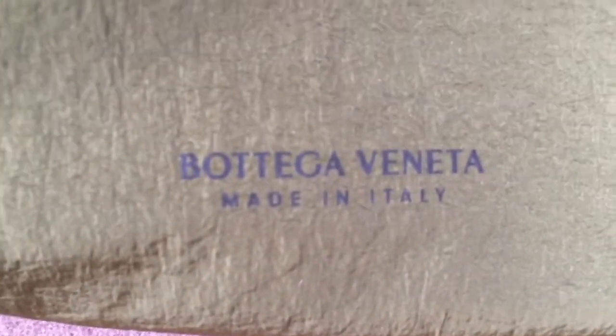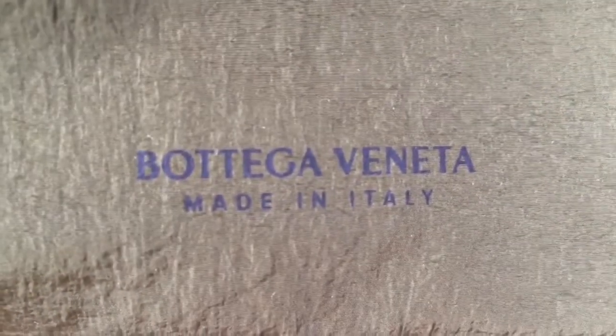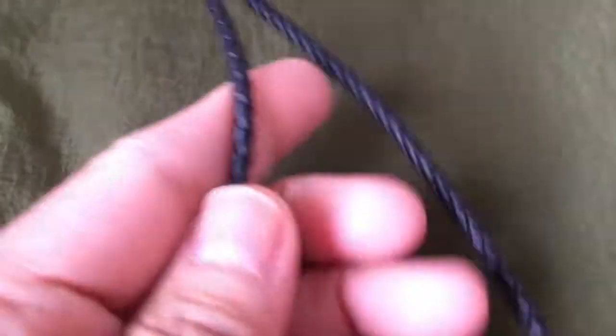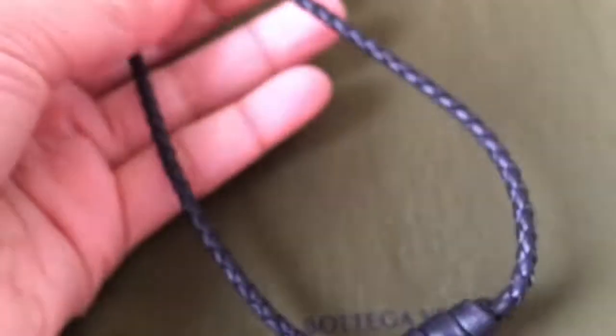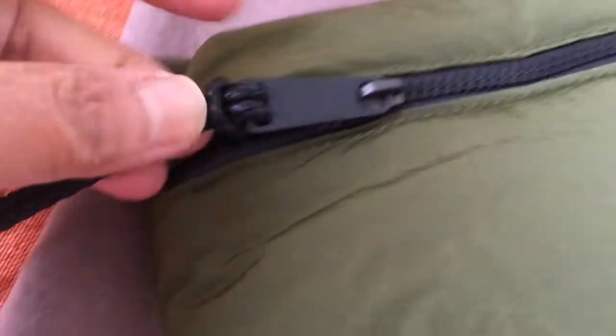It has the words Bottega Veneta here in front at the bottom, and then it's very soft — I don't know why. And it has a braided leather wristlet.